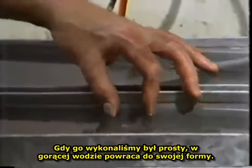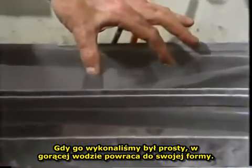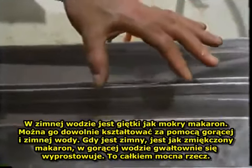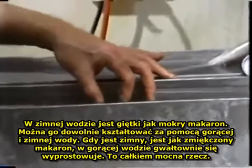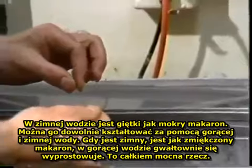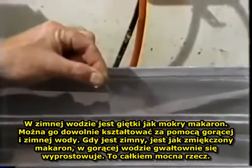So if you make this piece of wire so it's straight when it's made, then when it's hot it wants to straighten out. When it's cold, it's just as floppy as a wet noodle. If you take one of these things and put it in hot water or hold it in cold water in your hand, it's like a wet noodle when it's cold. When it's hot, it straightens out very suddenly.